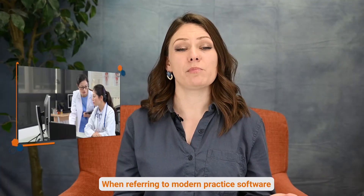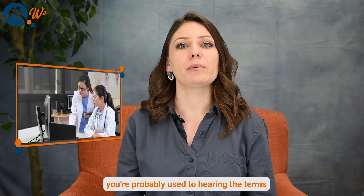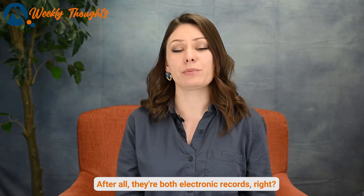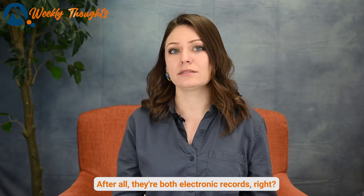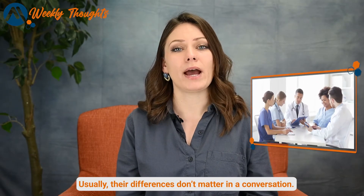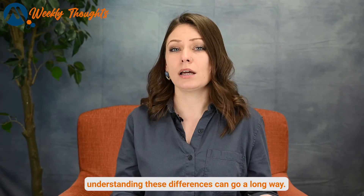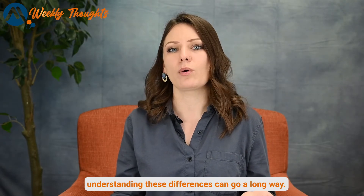When referring to modern practice software, you're probably used to hearing the terms EHR and EMR used interchangeably. After all, they're both electronic records, right? Usually their differences don't matter in conversation, but if you want to know what works best for your practice, understanding these differences can go a long way.